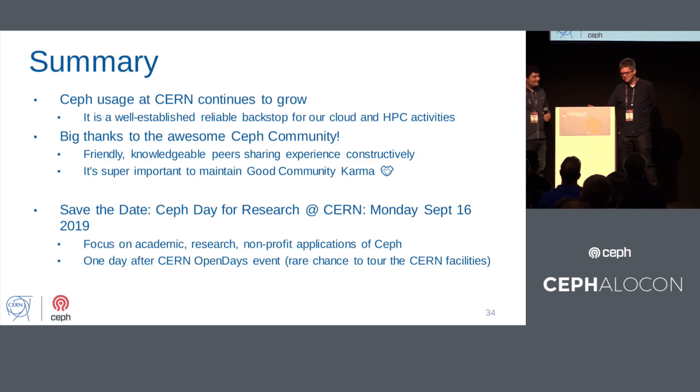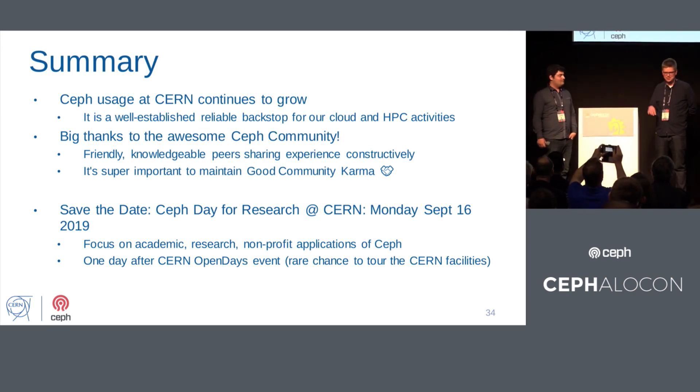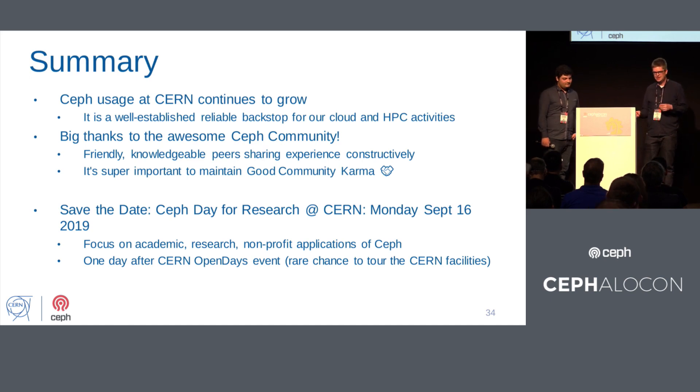That's the end of the talk. The usage of Ceph at CERN continues to grow. It's now well-established and reliable — a backstop for our cloud and HPC activities. It's actually becoming a little bit boring, it's so reliable. Like many others, I want to thank the awesome Ceph community — friendly and knowledgeable peers we learn a lot from. We have a save-the-date: we're planning a Ceph Day this fall in September at CERN, focusing on research, academic, and non-profit applications of Ceph, possibly September 17th. Keep an eye on the mailing list for the final announcement. We're coordinating it with CERN Open Days on September 14th and 15th, when CERN opens its doors to the public.